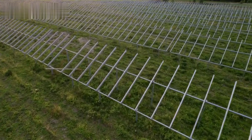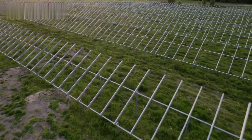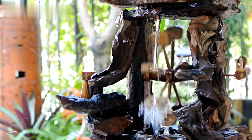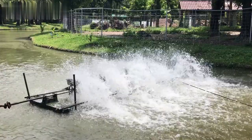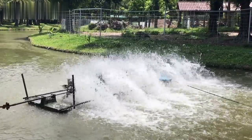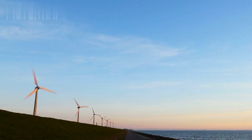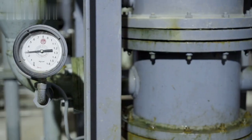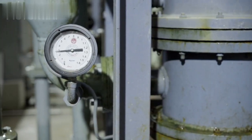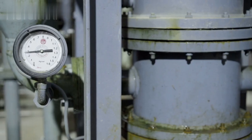However, emerging technologies are challenging the dominance of solar power by offering potentially more efficient and cost-effective alternatives. One such innovation is the bladeless hydro turbine technology and design. Bladeless hydro turbines represent a radical departure from conventional hydropower technology. Traditional turbines require a substantial flow rate and head — the height difference between the water source and the turbine — to function optimally. In contrast, bladeless turbines can effectively generate power from slow-moving streams and rivers, expanding the potential sites for hydropower installations.